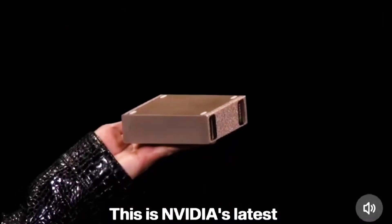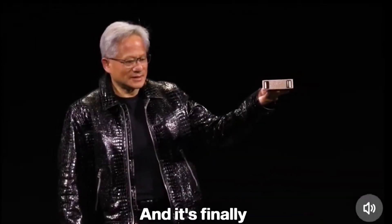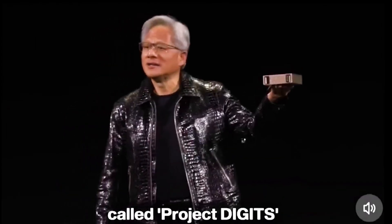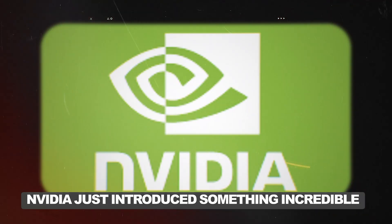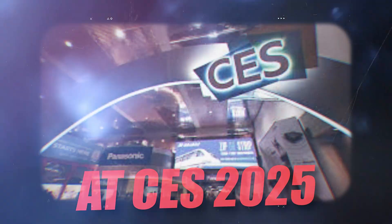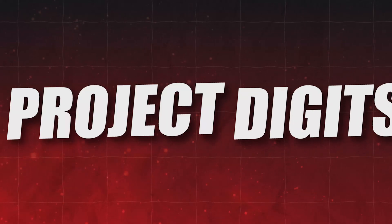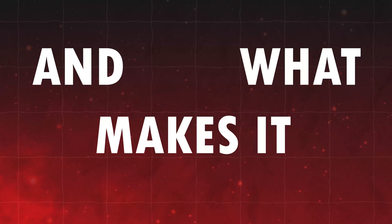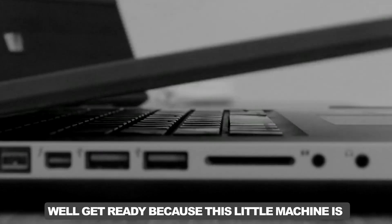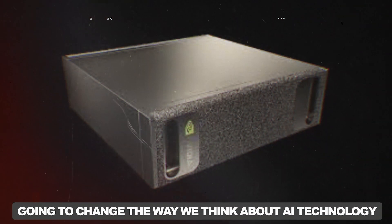This is NVIDIA's latest AI supercomputer, and it's finally called Project Digits. NVIDIA just introduced something incredible at CES 2025: a tiny but super powerful AI supercomputer called Project Digits. You might be wondering, how can a supercomputer be small? And what makes it so special? Well, get ready, because this little machine is going to change the way we think about AI technology.